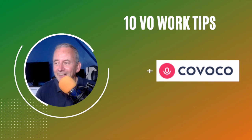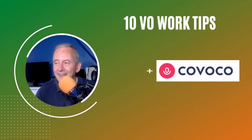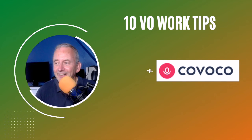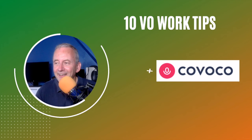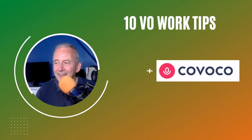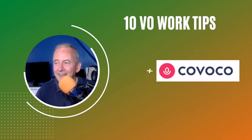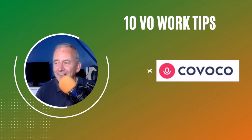The next one is CoVoco — C-O-V-O-C-O. This would probably be ideal if you're a beginner; CoVoco would be a great place to start. You could probably get away with a good quality USB condenser mic on this one. It's an interesting site because there don't seem to be any humans at the other end of it — I think it's all computer algorithms. That's no bad thing because hopefully they're trying to match your voice to the right client. A few people have said it seems a bit scammy, but I've had a couple of my own students who've got work on there, so it does work and it's not costing you anything. Take a look and make up your own mind.